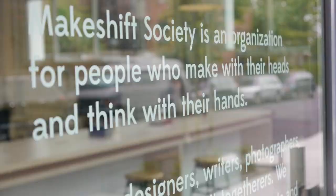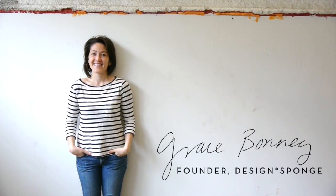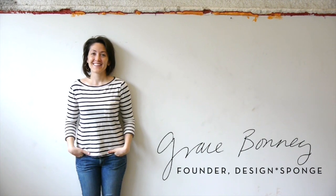One of the best things about running Design Sponge is that we get a chance to showcase some of our favorite offices and businesses, but rarely our own. So today we want to welcome you to our new home, Makeshift Society Brooklyn.